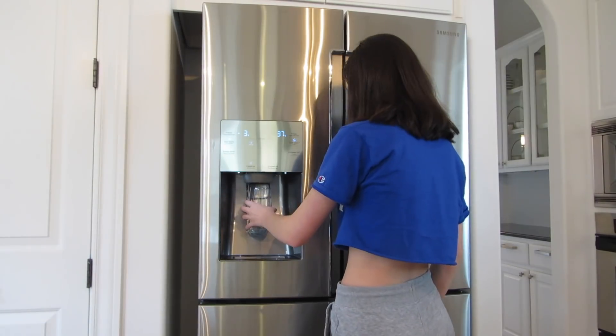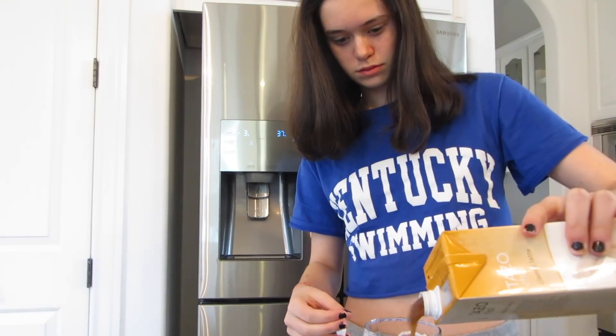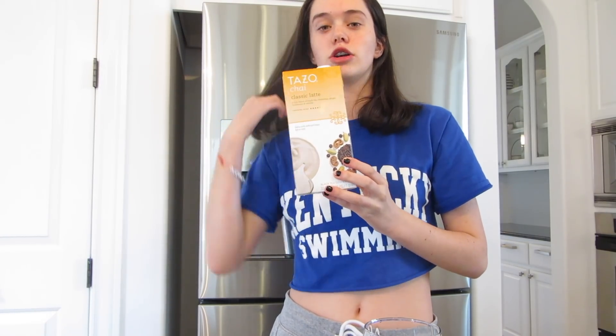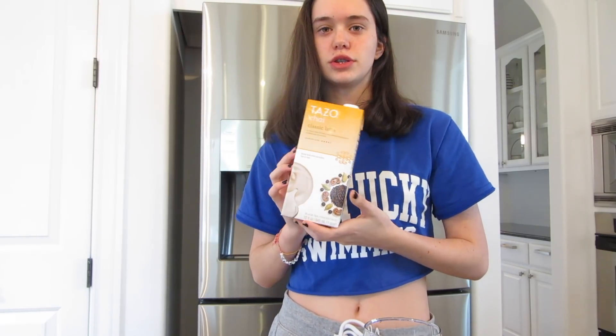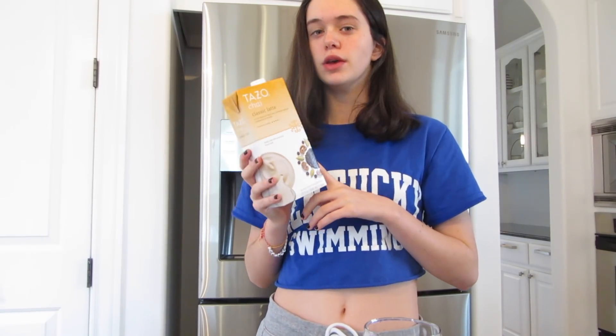So this morning I think I'm going to make myself a cup of chai, because I haven't had one in a while and it's not super cold in my house today, so I don't need hot tea. This is the Tazo chai classic latte — you can get these at Costco in a three-carton pack, or you can get one at your local grocery store. This is the classic latte, but sometimes I'll also have the decaf one. They're equally as good.